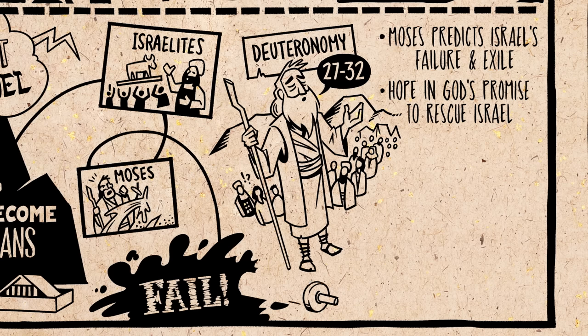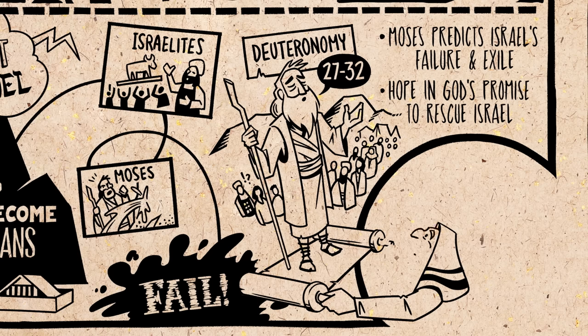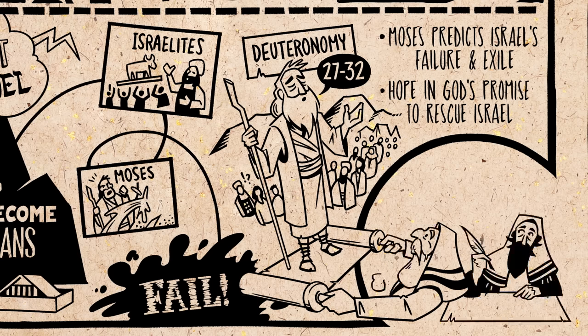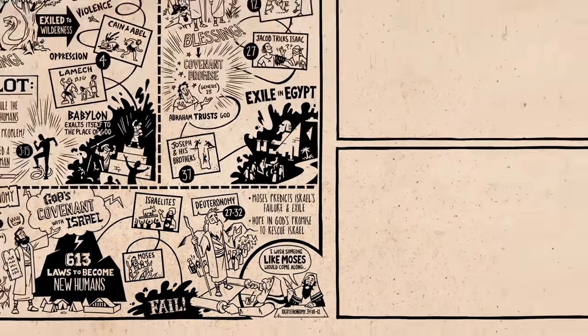Then Moses dies. The final sentences of the Torah scroll are surprising — they zoom forward in time, and we hear from the prophetic scribes who shaped the Tanakh. They reflect back on Moses from their vantage point and tell us that never again in Israel's history did a prophet like Moses arise. And with that, we move into the Nevi'im.